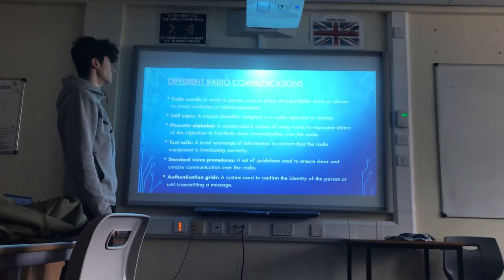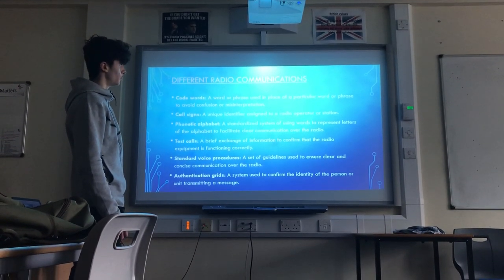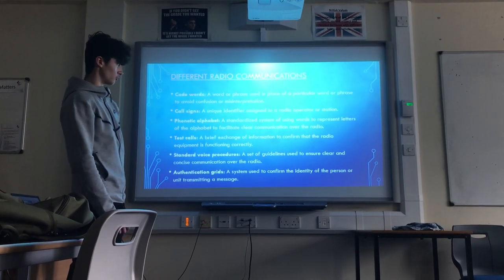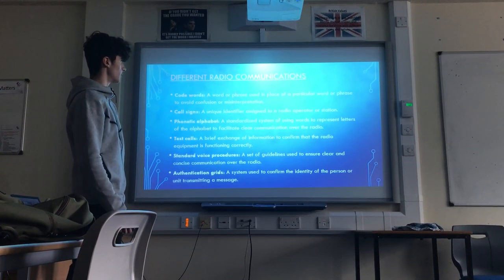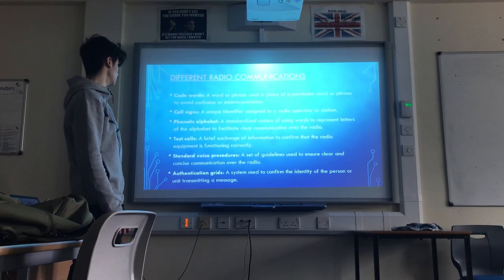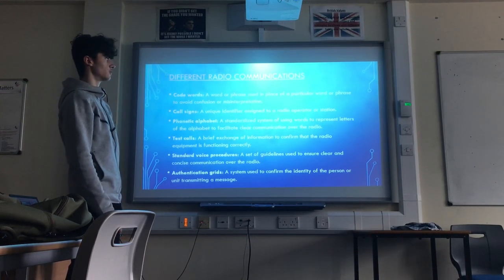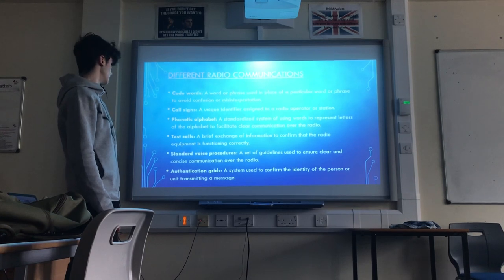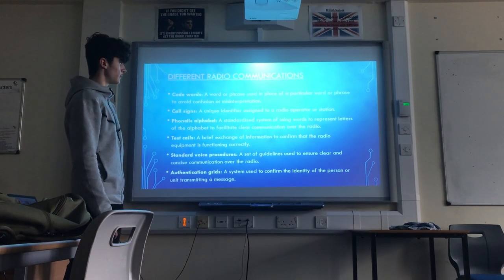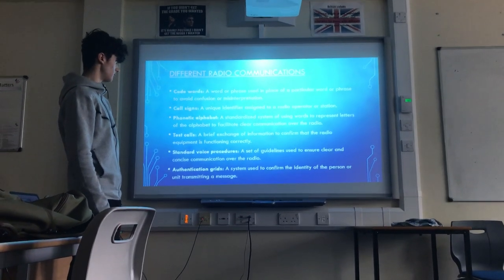Different radio communications terminology. Code words: a word or phrase used in place of a particular word or phrase to avoid confusion or misinterpretation. Call signs: a unique identifier assigned to a radio operator or station. Phonetic alphabet: a standardised system of using words to represent letters of the alphabet to facilitate clear communication over the radio. Test calls: a brief exchange of information to confirm that the radio equipment is functioning correctly. Standard voice procedures: a set of guidelines used to ensure clear and concise communication over the radio.